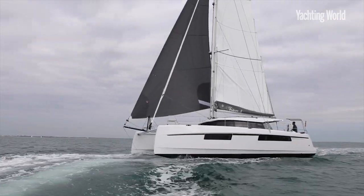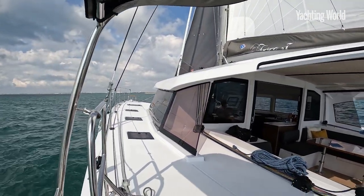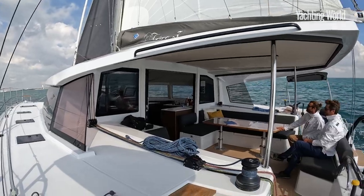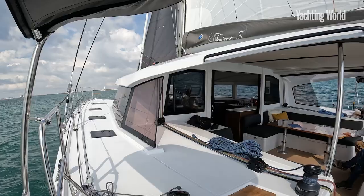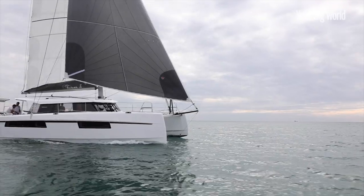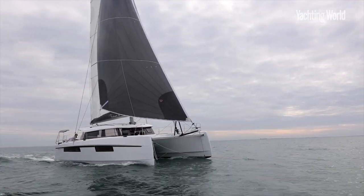One thing I wanted to show at the moment, as we are sailing along close reaching with the Code Zero out, is — I think we've done a walkthrough video of this boat before but not while she's sailing. And I think the real thing to point out here is, with aft helm cats, people tend to comment on how you don't have enough visibility or you're exposed here steering right aft, but I just don't buy it.